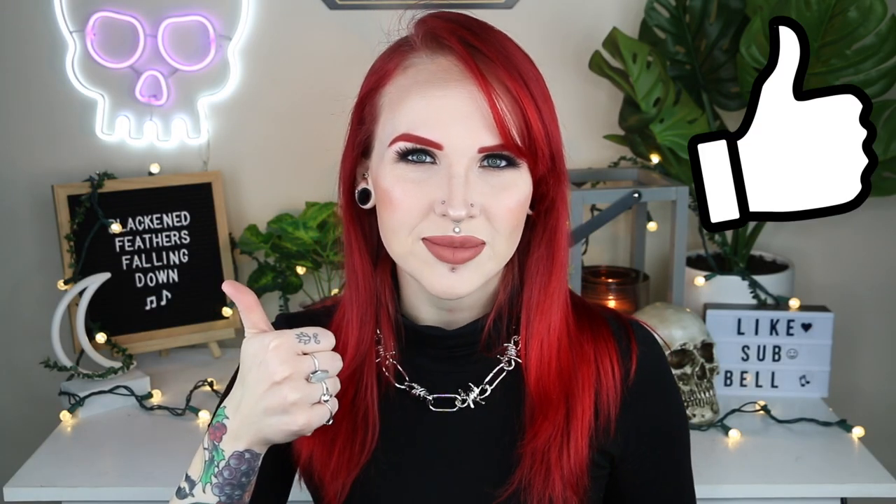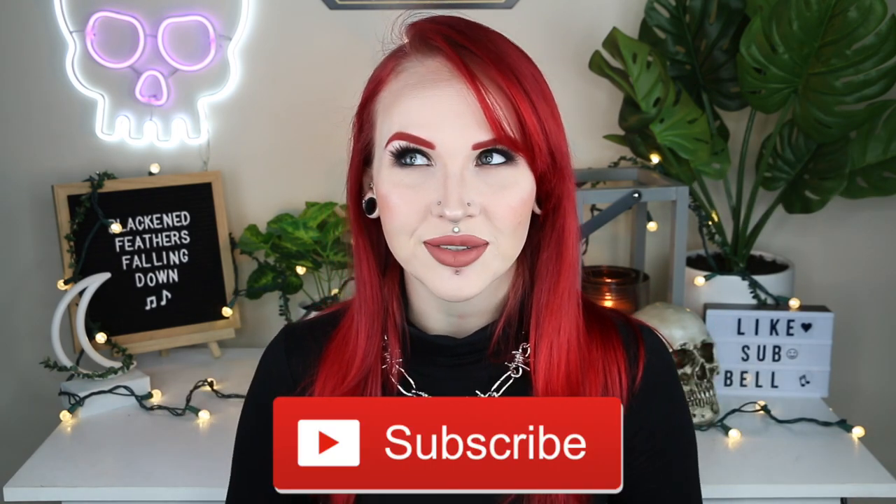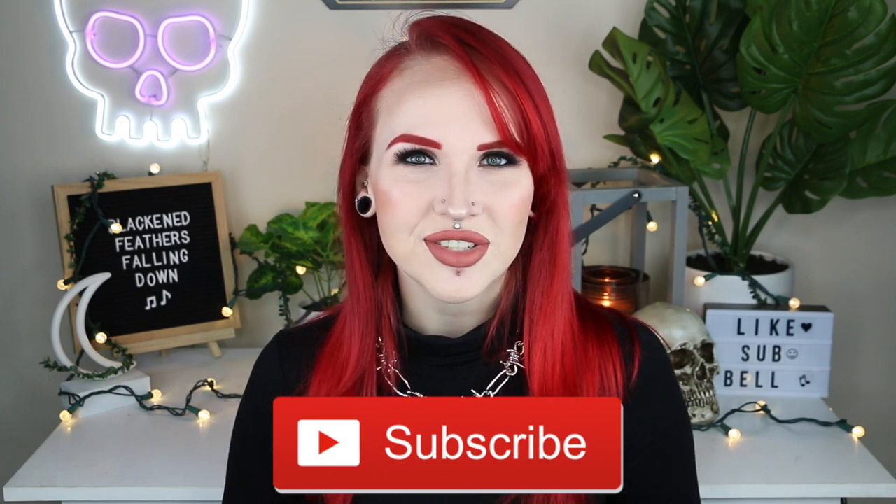If you enjoyed it, please give it a big thumbs up. Go down there and hit that subscribe button, and hit that notification bell in case you want to know when I upload — because I would really appreciate it. And until next time, bye guys!